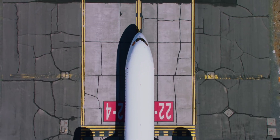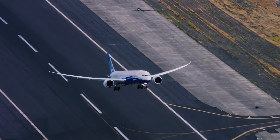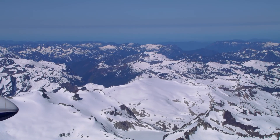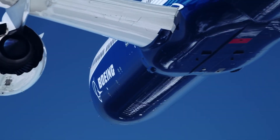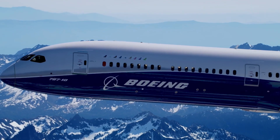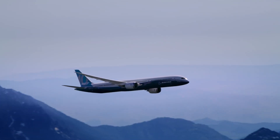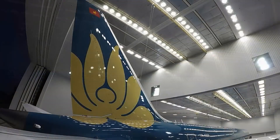The 787-10 is the longest variant of the 787 family, with a seating capacity of around 337 passengers in a comfortable two-class layout. Boeing claims the Dash 10 is the most efficient wide-body they have ever built, and that Vietnam Airlines will be able to utilise the aircraft efficiently on their shorter intra-Asian routes.